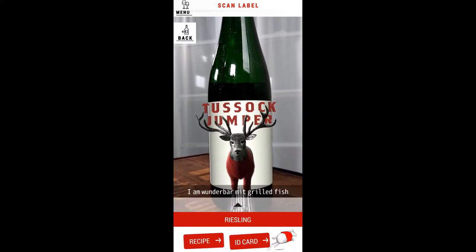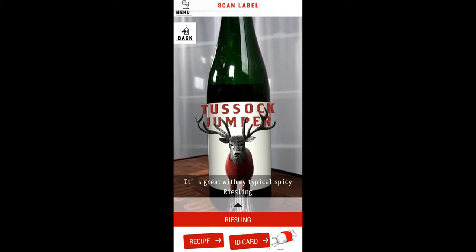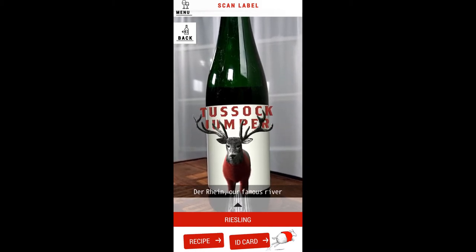I am wunderbar with grilled fish and poultry like chicken. It's great with my typical spicy Riesling acidity and its crisp finish. I grew up in vineyards along the Rhine — that's our famous river.